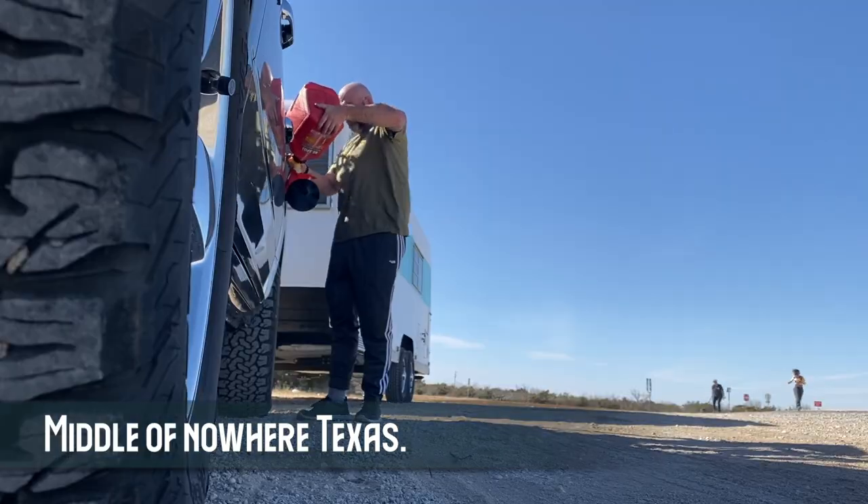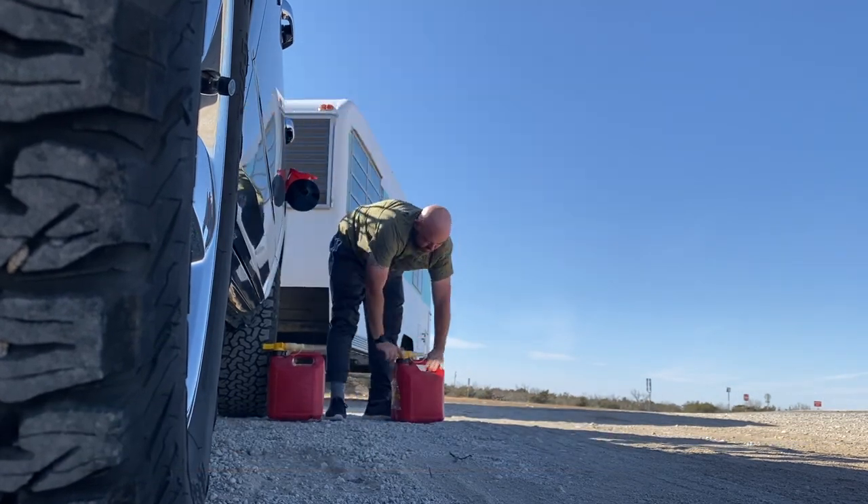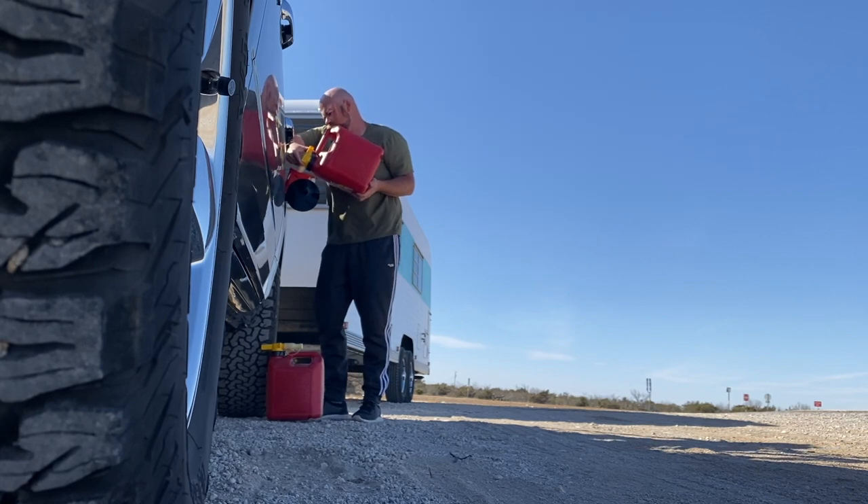I always joke around — this thing passes everything but a gas station. If we are not towing, this thing can get 450 miles to the tank with no problem. But the minute we start towing, our gas mileage goes downhill quick. If you have any wind whatsoever, you are looking at about eight miles to the gallon.